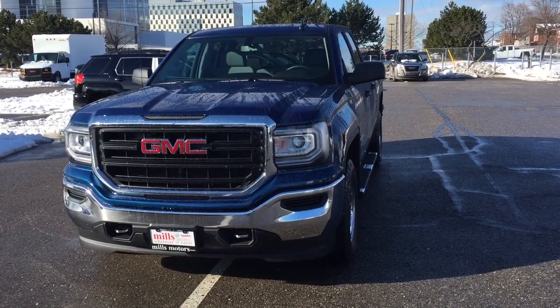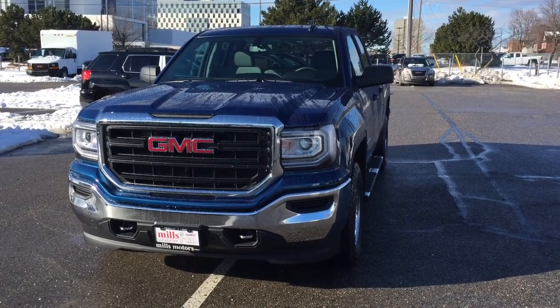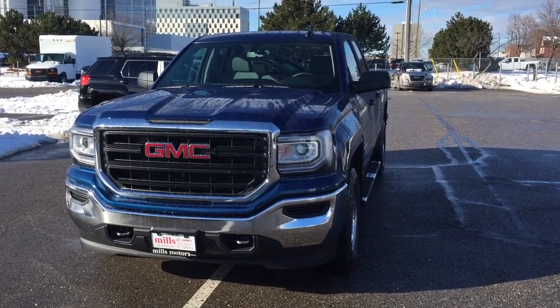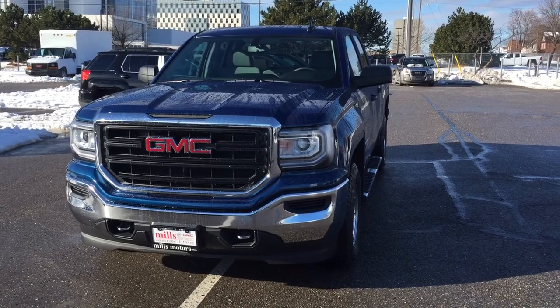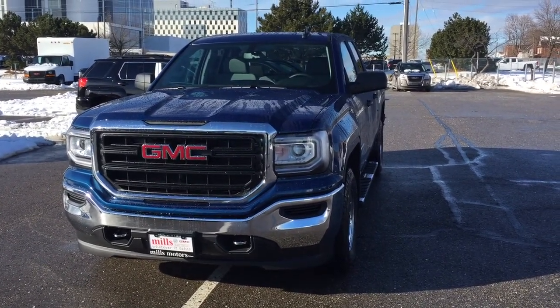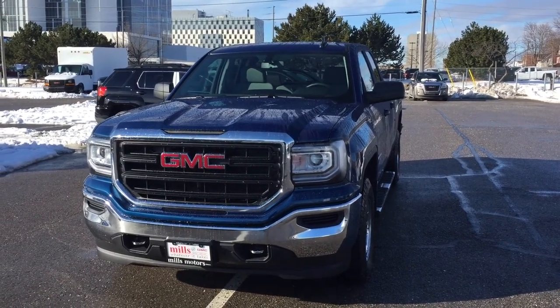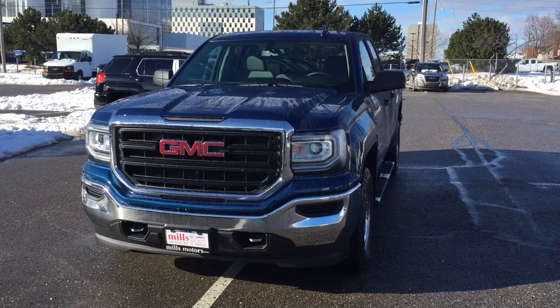Hey, it's a beautiful day at Mills Motors, 240 Bond Street East in Oshawa. This is the 2017 GMC Sierra 1500 four-wheel drive double cab in stone blue metallic. Ecotec 3, 4.3-liter direct-inject V6 engine, 6-speed automatic transmission. It's the Chrome Plus package. Let's check it out.